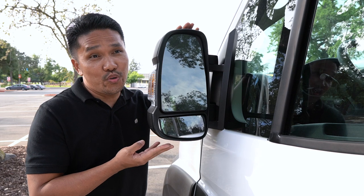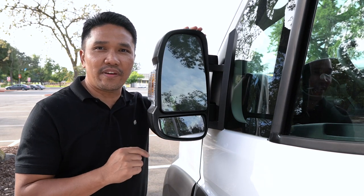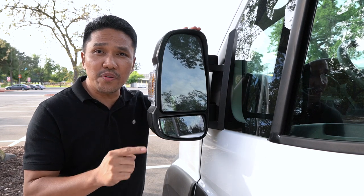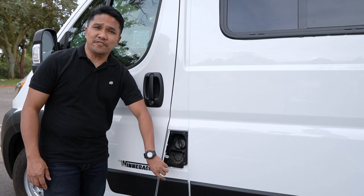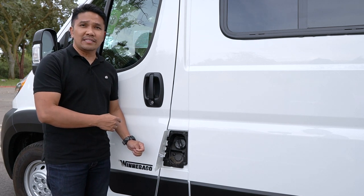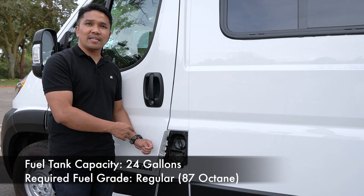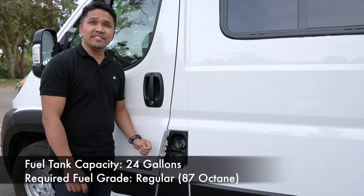I love these huge mirrors installed on both the passenger and driver's side of the van — they're massive. When I'm in the driver's seat, they give me a great view on both sides. And this here is the fuel door. I love where it's located — right next to the driver's door, so I don't have to go all the way to the back just to fill up the gas. The fuel tank capacity is 24 gallons and it only requires 87 octane.